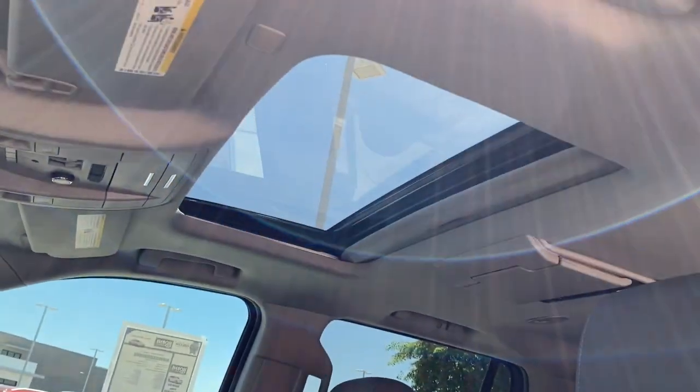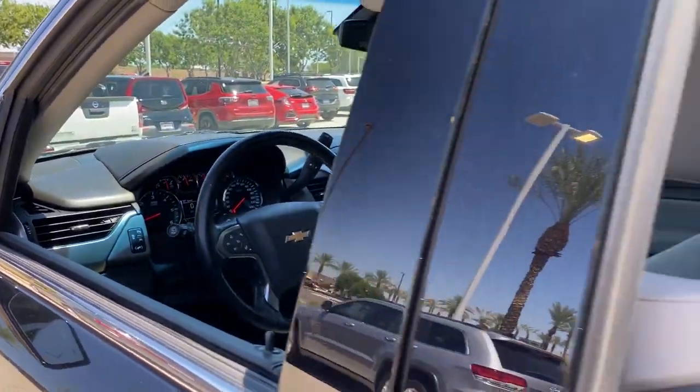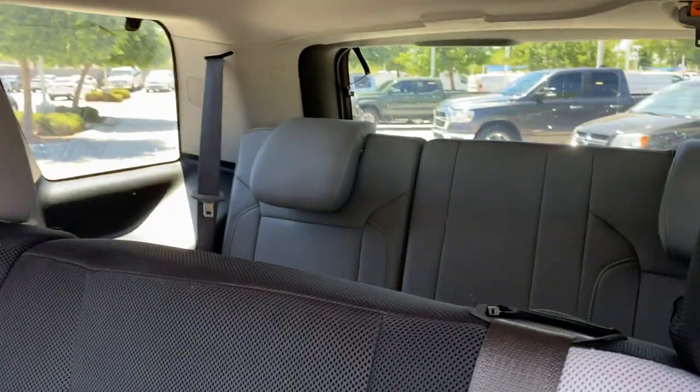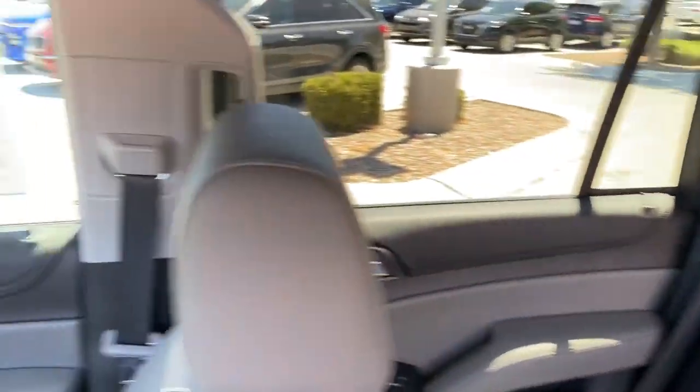These are just some of the great options this vehicle comes with: navigation system, sun/moonroof, keyless entry, remote engine start, and satellite radio.